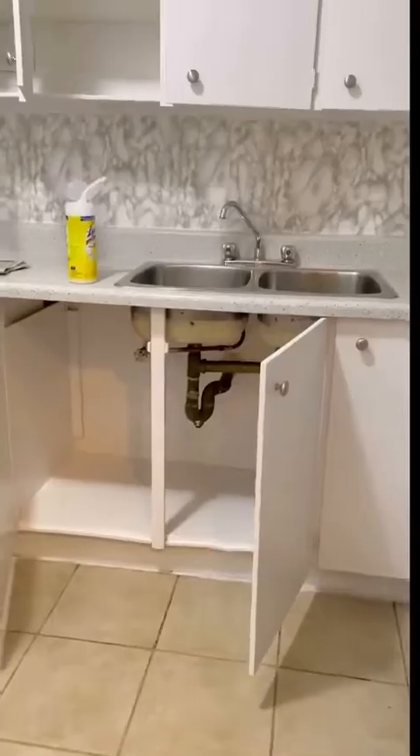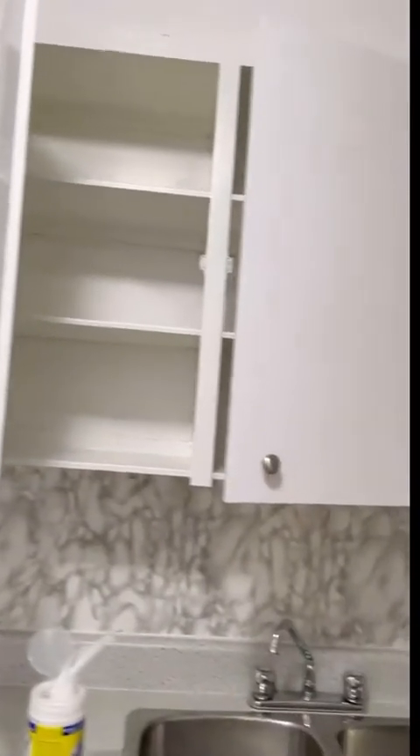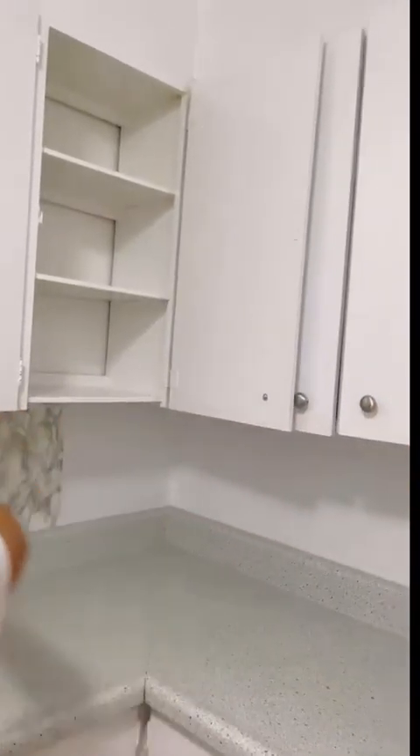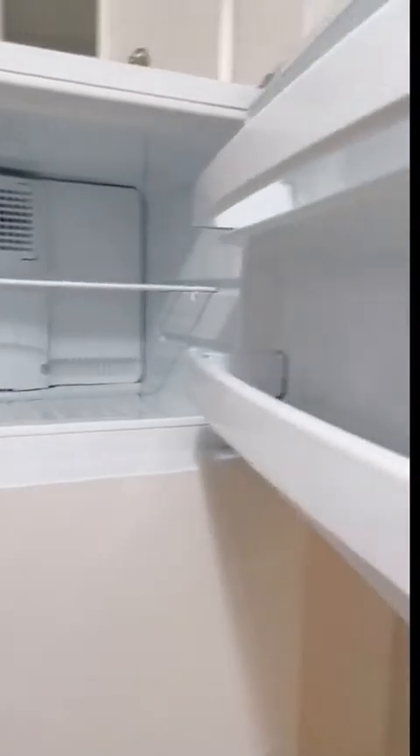There's a lot of space. This is the kitchen. These are the cabinets — yeah, cabinets. And this is our freezer.